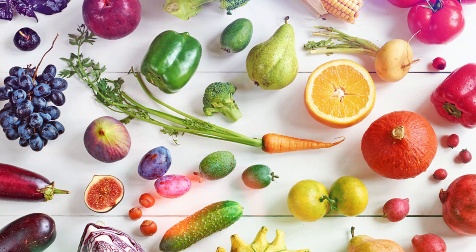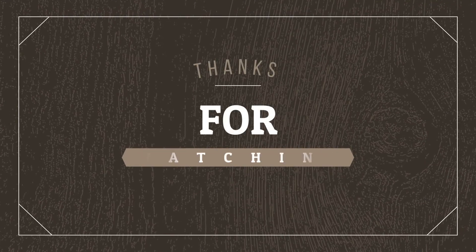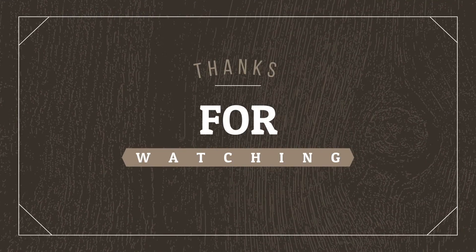Please note these remedies may not be suitable for everyone, so you should select one that suits you. If required, kindly consult your doctor. Thanks for watching. If you liked the video, hit that like button and don't forget to subscribe. See you soon.